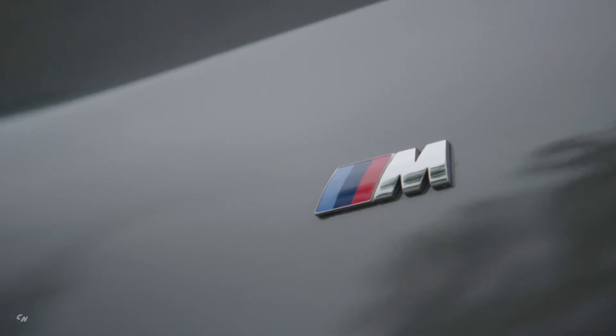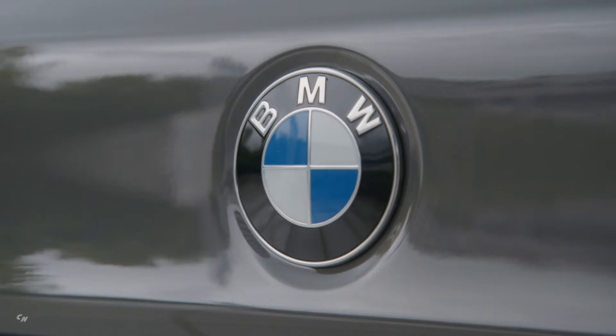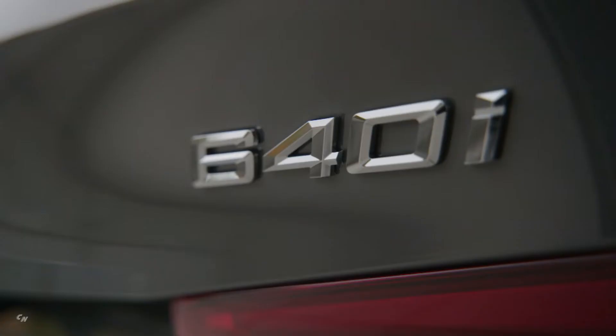Dynamically stretched proportions mark out the exterior design of the new BMW 6 Series Gran Turismo, which focuses primarily on sporting elegance and functional versatility. Distinctive features include a slim side window graphic and the frameless windows of the four doors.